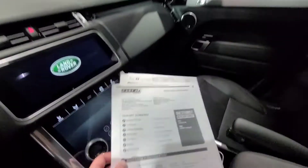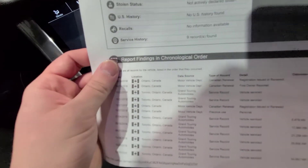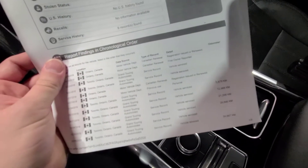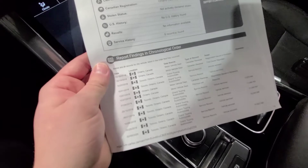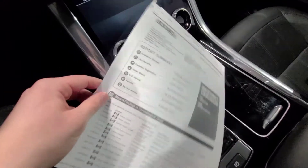Let's take a look at the Carfax. This car came from Ontario originally. There's no accidents and there's one owner. First owner reported in 2018, and the car was new as a 2019 model. It's a nice, clean Carfax.